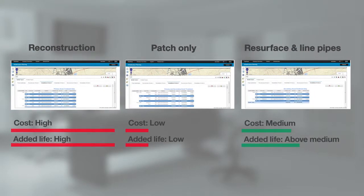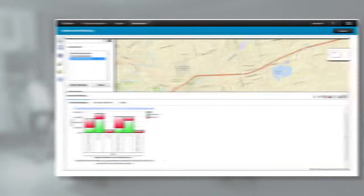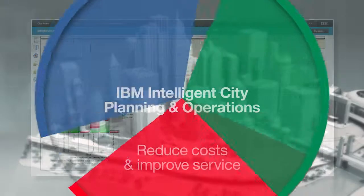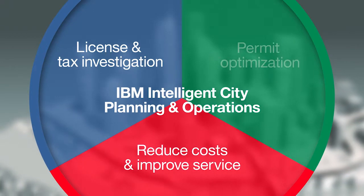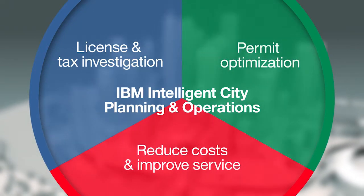The IBM Intelligent City Planning and Operations Software solution can help cities innovate across departments in many ways, from reducing project costs and improving service to business owners, to uncovering missed revenue streams, or regulating the permit application process, while protecting citizens from unsafe businesses.